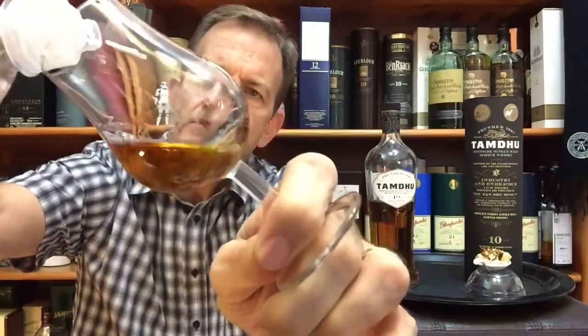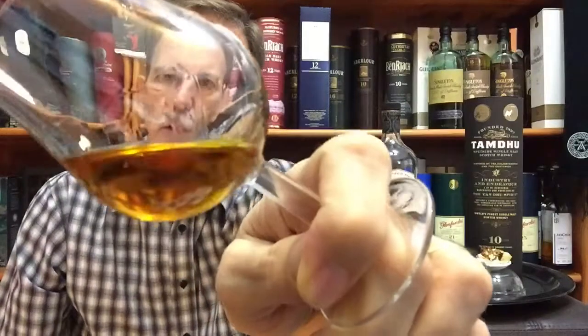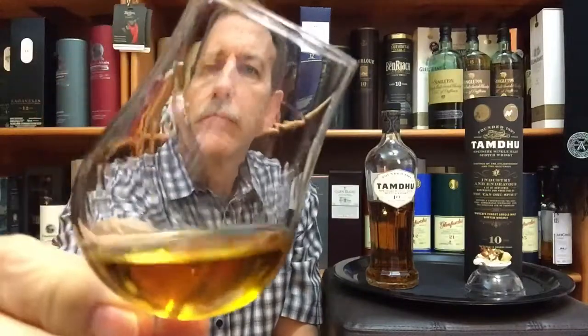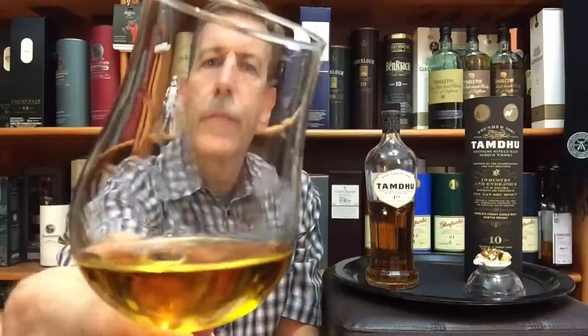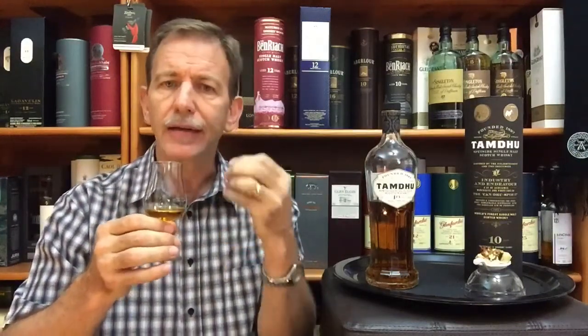Let's see what a few drops of water do. You can see the effect of the water as it arrives in the whiskey — that slight cloudiness. After a few drops of water, the sherry is a bit stronger, the caramelized fruit is a bit stronger, the pepper notes have subsided a little, and the sweet notes are a bit stronger.